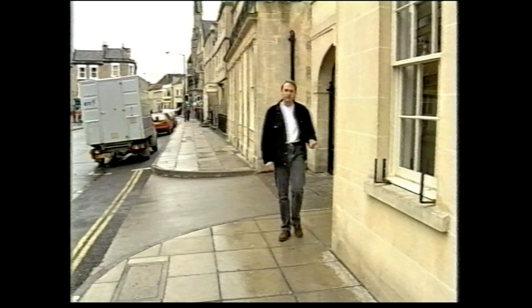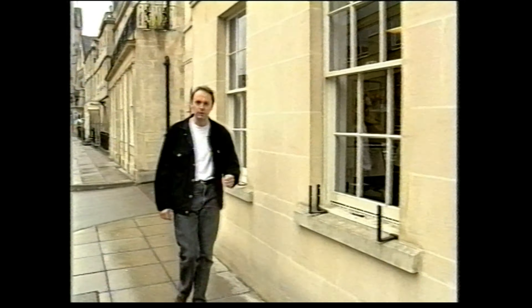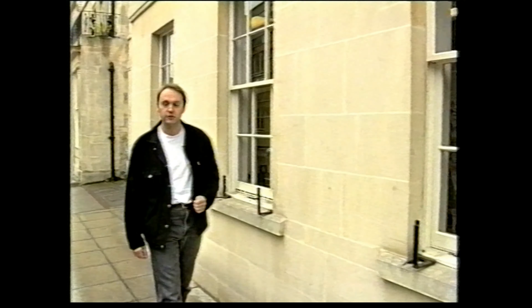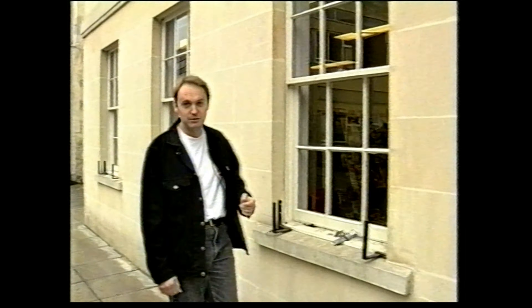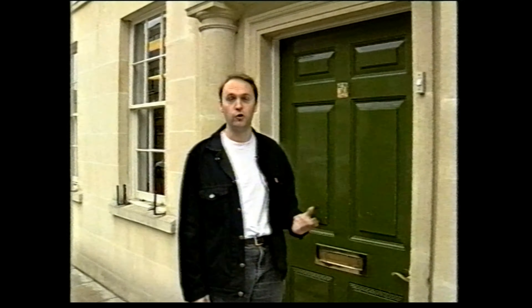This building may not be very familiar to you, but I'm sure that the magazines we make inside are. This is the home of Future Publishing, Europe's biggest publisher of computer magazines. My name's Steve Jarrett, and I'm the editor of one of those magazines, perhaps the best known of all — Amiga Format.